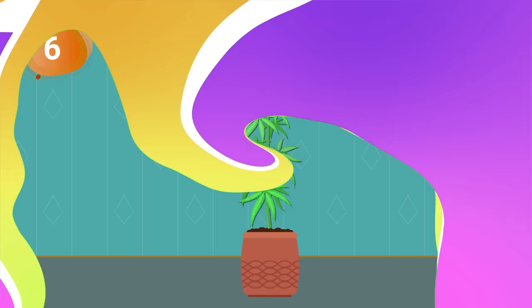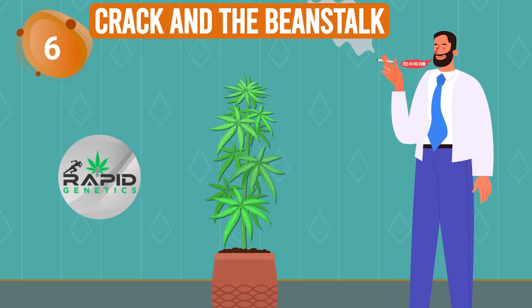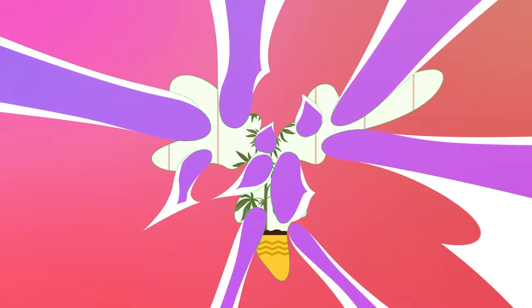Scaling up to number 6, we have Crack and the Beanstalk by Rapid Genetics. With a THC content of 20%, it'll catapult you up into the clouds quicker than you can say fee-fi-fo-fum. From start to finish, you can expect it to be done in 6 to 7 weeks. Now, that's Rapid.